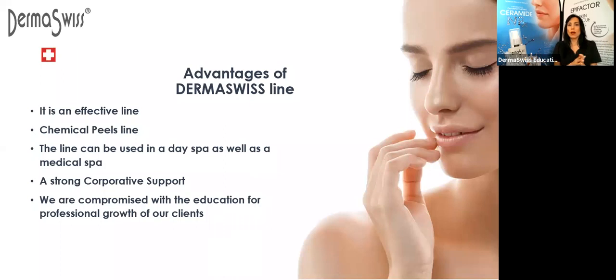When you start working with Derma Suisse, you are going to have strong corporate support. You are going to have a representative — a person that's going to be contacting you by WhatsApp, text message, calls, and email. That's your link with our company. That's the person through whom you are going to place your orders, ask for new protocols, ask for information about new products and key ingredients, anything you may need from us.